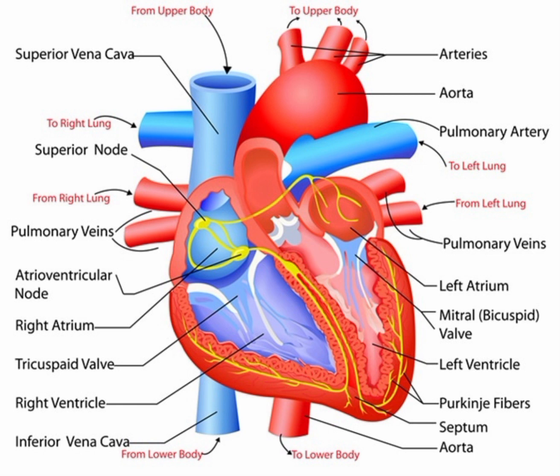The heart is composed of four chambers — the right and left atria and the right and left ventricles — which work together to ensure the efficient flow of blood through the body. The heart's rhythmic contractions, known as the heartbeat, are controlled by electrical signals that originate within the heart itself and are coordinated to ensure optimal blood flow.